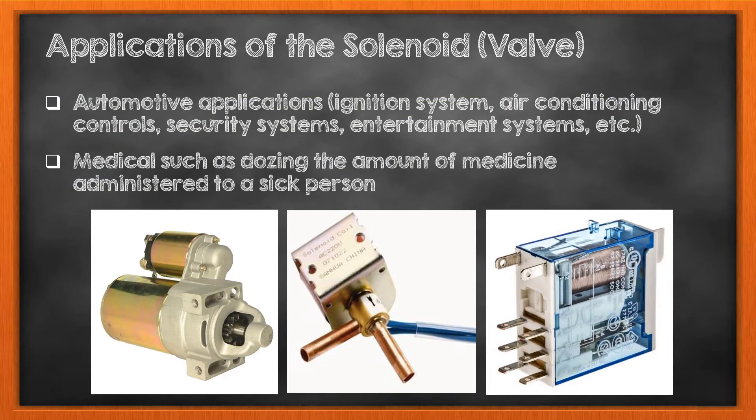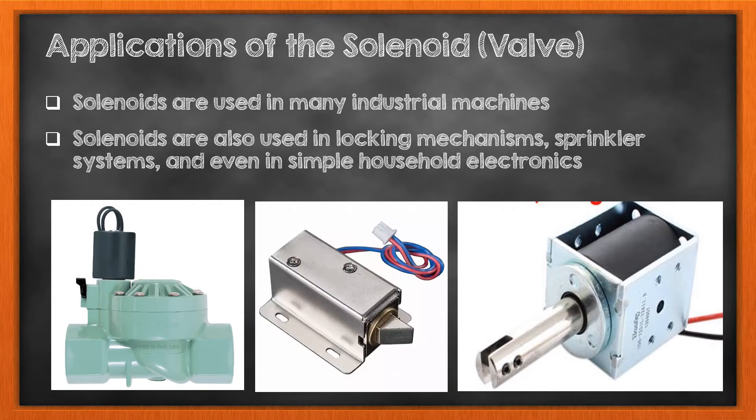Solenoids are highly essential in many automated applications today. The main advantage of the solenoid is that whenever an electric current is applied, the reaction of the solenoid is immediate. In the automotive industry, solenoids are used in the ignition system, air conditioning controls, security system, and entertainment systems, among others. Solenoids are also used extensively in the medical field; one of its applications is to dose the amount of medicine administered to a sick person. With their immediate reaction to electric current, solenoids play an important role in many industrial machines. Finally, solenoids can be found in many household applications such as simple household electronics, electric door locks, and irrigation systems.